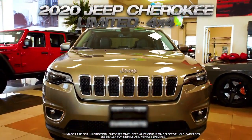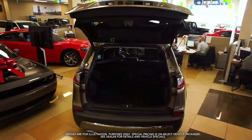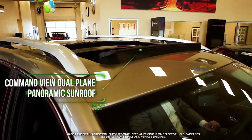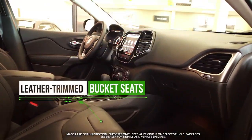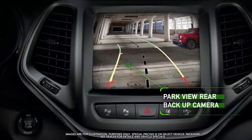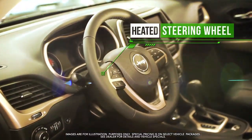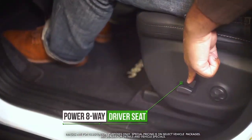Get the new Jeep Cherokee Limited with power liftgate, command-view dual-plane panoramic sunroof, leather-trimmed bucket seats, Parkview rear backup camera, heated front seats, and heated steering wheel.